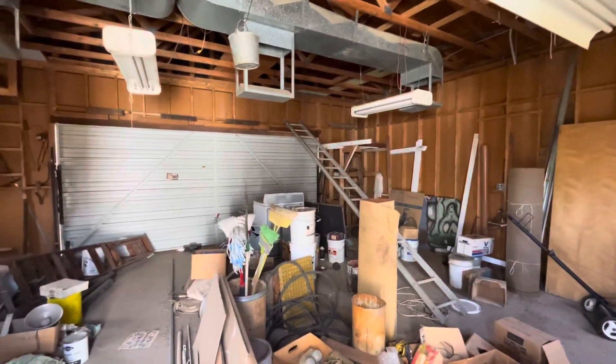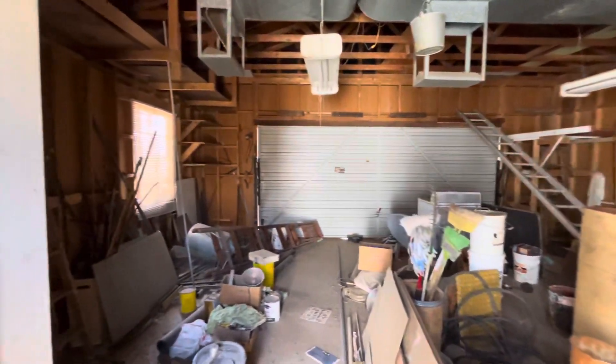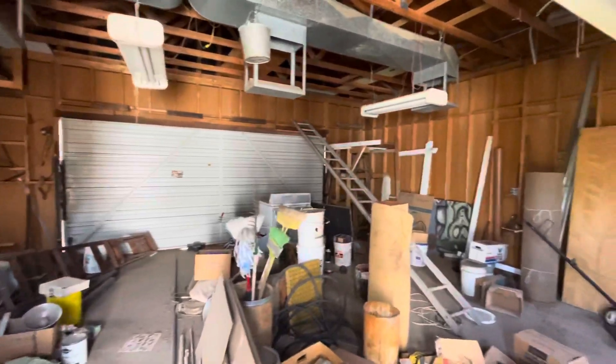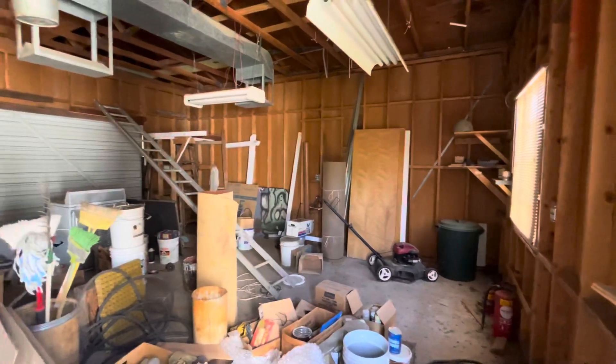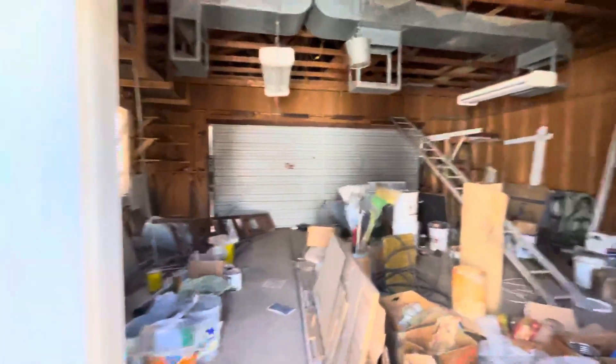Hey everybody, it's Dustin Briley here from Briley Brothers. Today we are in Phoenix, Arizona in the highly desired Arcadia District. I'm just starting off going to show you the detached two-car garage that sits in the backyard and then tell you a little bit about this property.